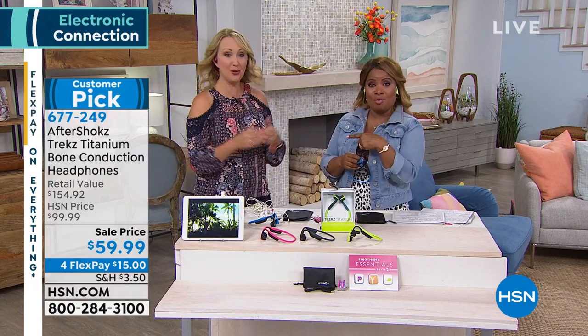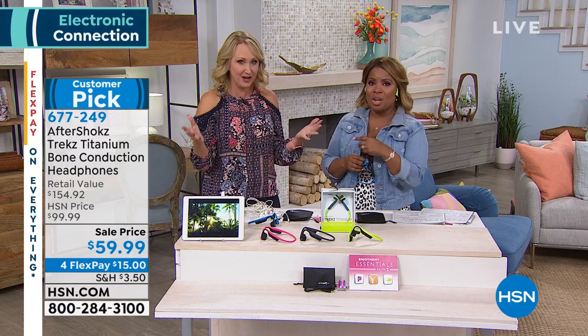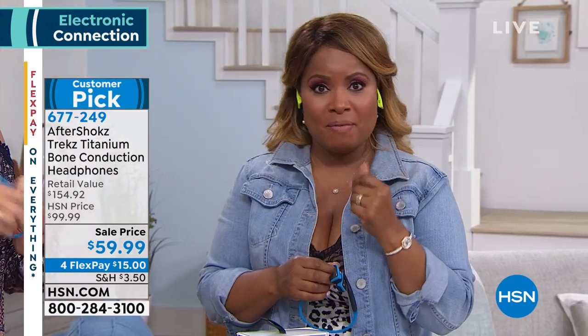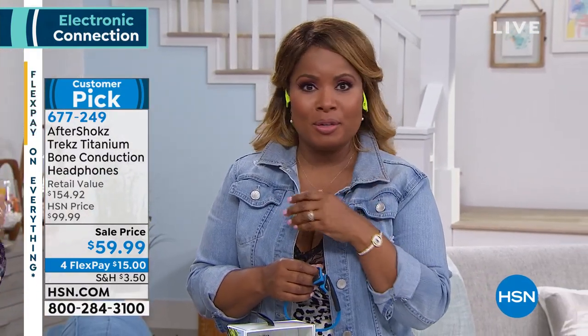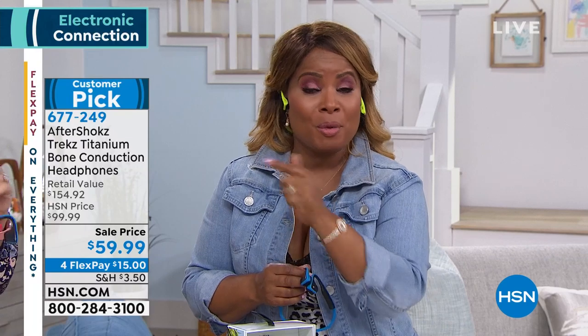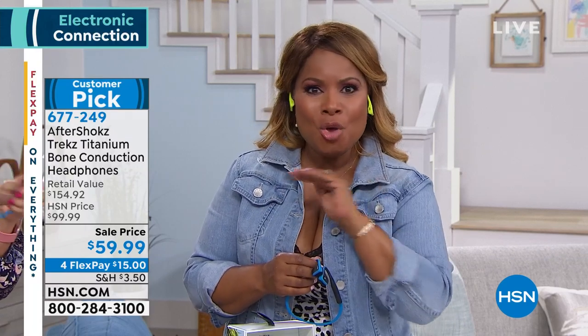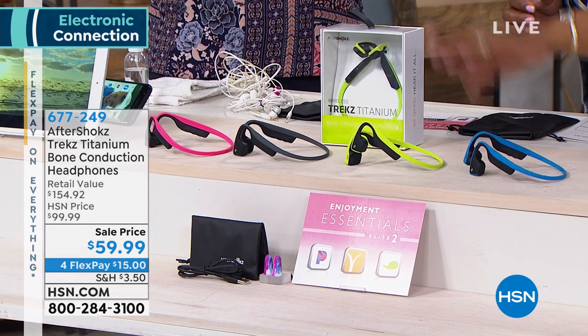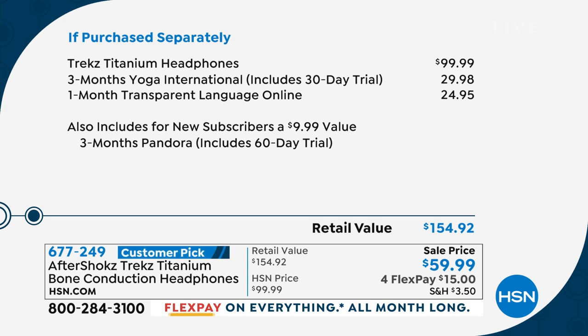You won't disturb others around you. If you're driving, you're now driving safe and hands-free. You need to make a decision — let us send these to you. Lowest price in the country, lowest price we've ever offered. You won't find them at a better value. In stores, you're paying $99.99 for these headphones. We're including three months of yoga and a month of transparent language — total retail value including everything is $154.